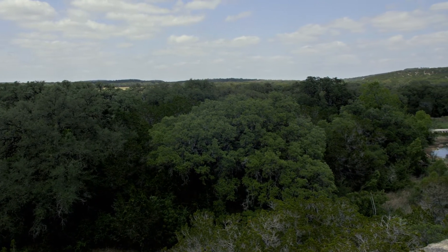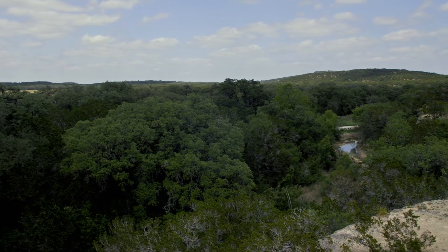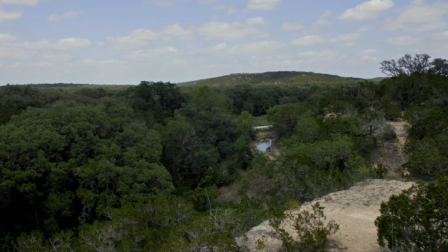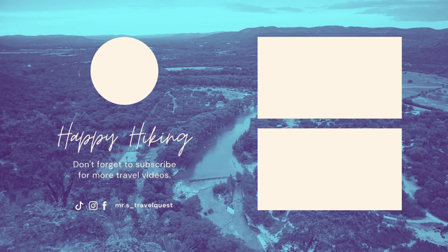Have you been to Hill Country State Natural Area? Let us know in the comments your favorite hiking trails and state parks to visit in the San Antonio area — we love hearing from you. If you haven't already, give this video a like and subscribe to Mr. S Travel Quest to learn all about Texas state parks and beyond. Thanks for watching, and we'll see you in the next video.